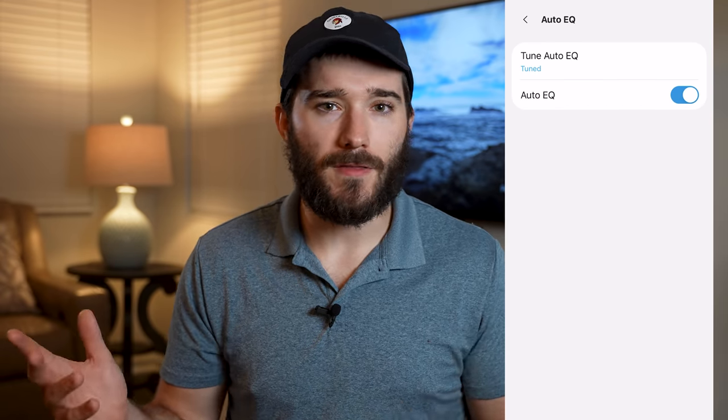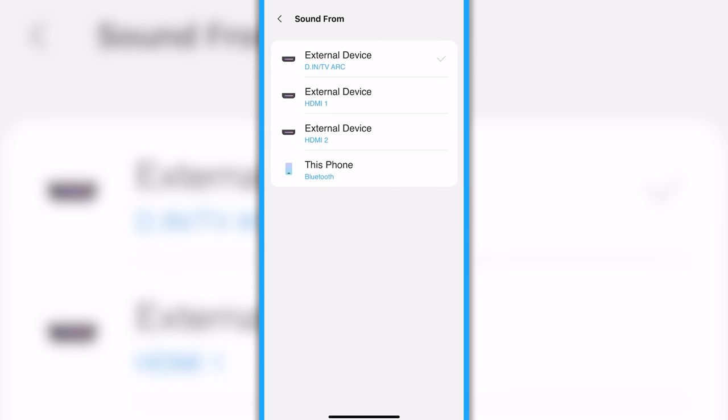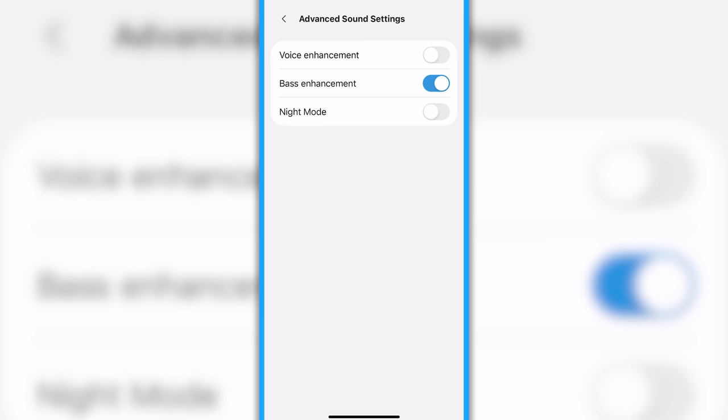Once the system is connected to the SmartThings app, it's a good idea to run the auto-EQ process, which will automatically calibrate the system's audio for your room's size and layout. If you have a compatible Samsung TV, you can calibrate using Samsung SpaceFit Sound Plus. If not, there's another option called auto-EQ, which uses built-in microphones on the soundbar and subwoofer. This calibration process failed the first time I tried it but worked perfectly the second time — I noticed a slight but noticeably good difference in audio quality. In the app, you're also able to change the soundbar's input, adjust volume, change the sound mode, adjust simple EQ settings, adjust the subwoofer's level, and access advanced features such as voice enhancement, bass enhancement, and night mode.